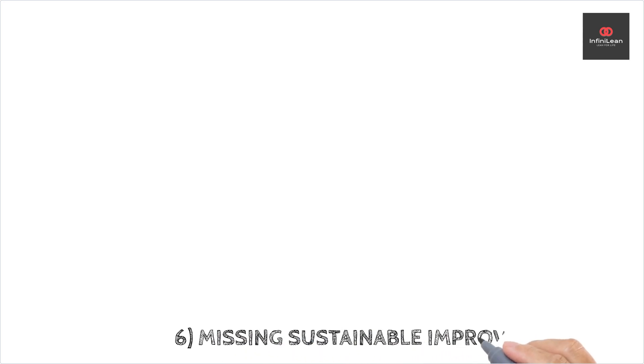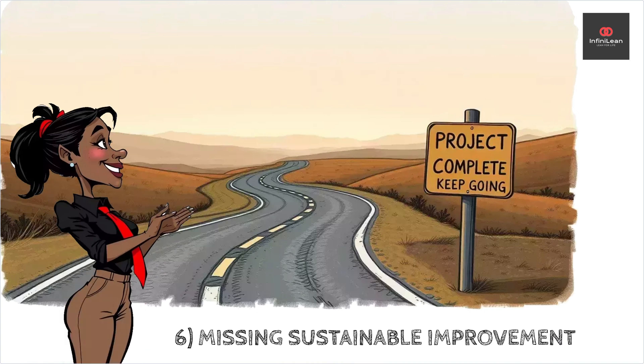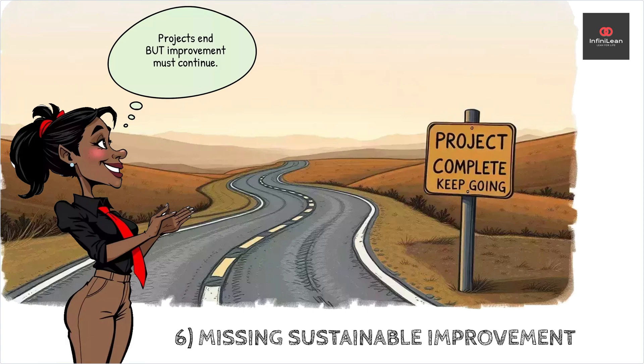Lastly, a common misstep is the lack of sustained focus on improvement. Once a project concludes, it's essential to continue monitoring results and implementing control plans to ensure lasting changes. Lean Six Sigma is a journey of ongoing improvement, not a one-time fix.